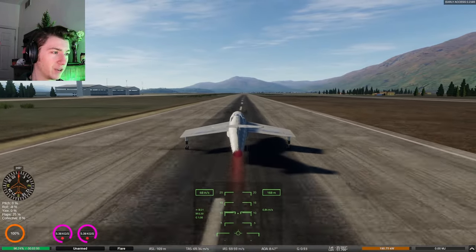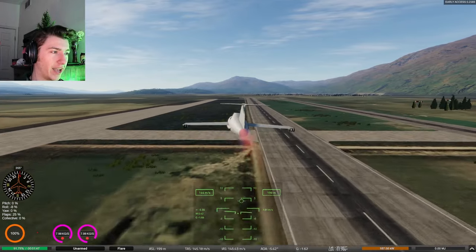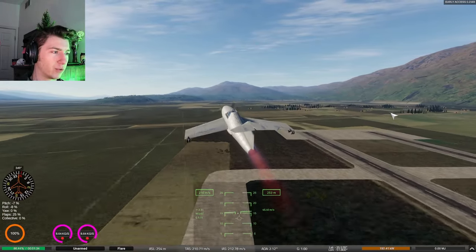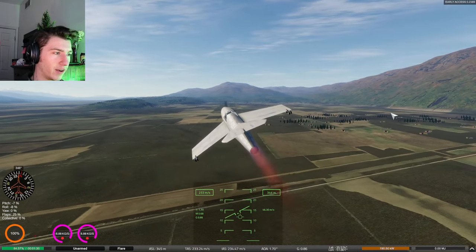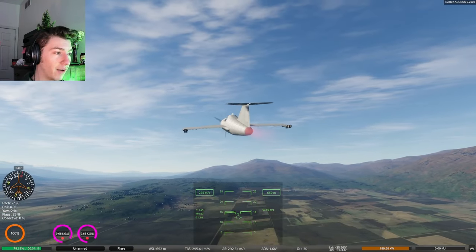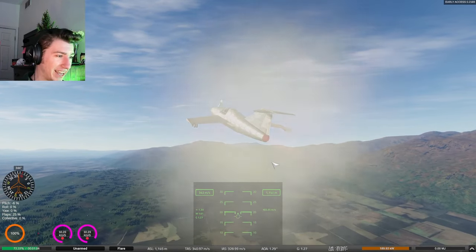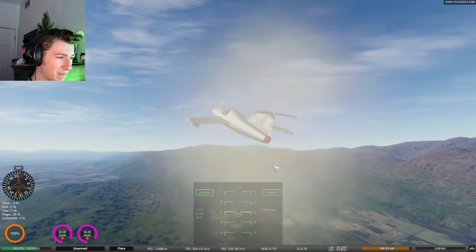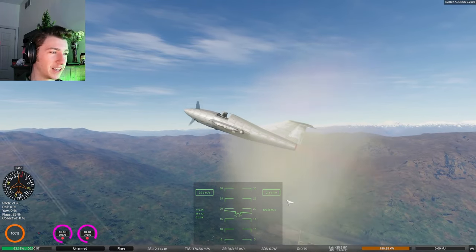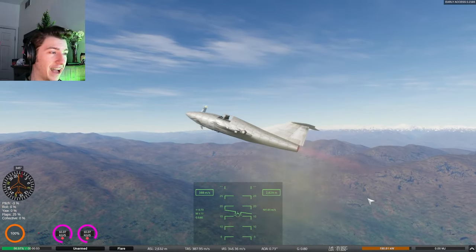I have a feeling this thing is going to be insane. It is hard to control — trim, trim, trim. Oh wow — the afterburner is still working! Oh my god, it's gotten faster for sure. A quick climb to two thousand meters — we are exceeding Mach 1 right now. This thing is fast. Holy cow.